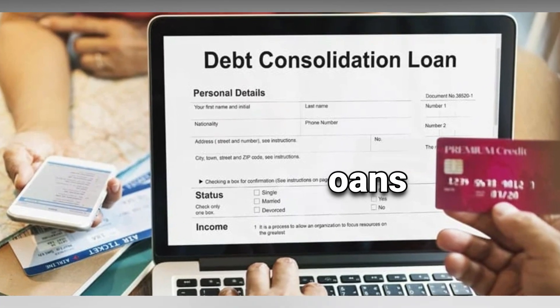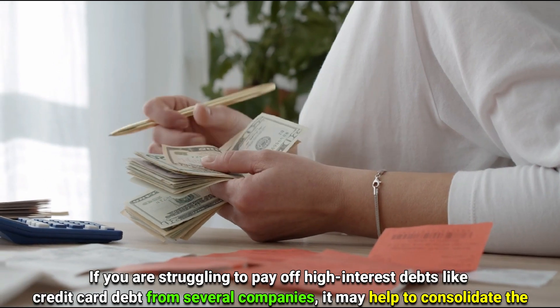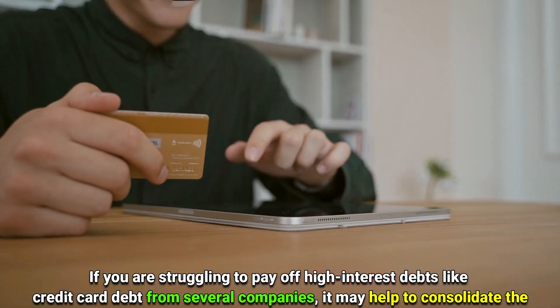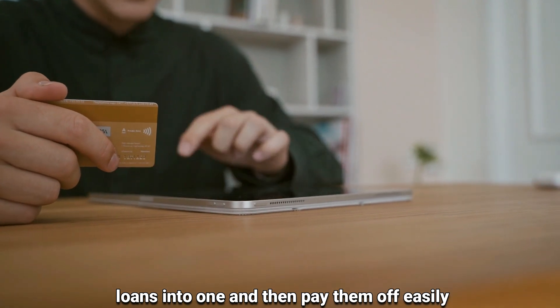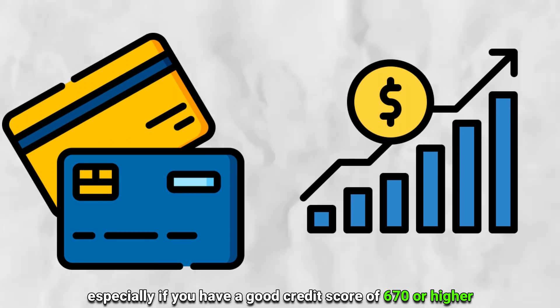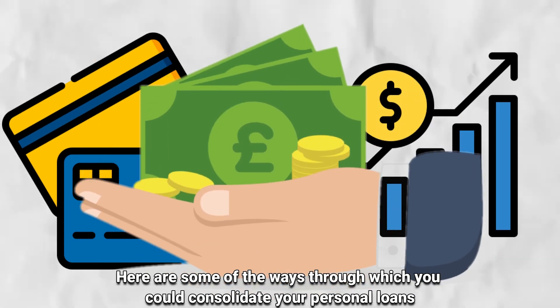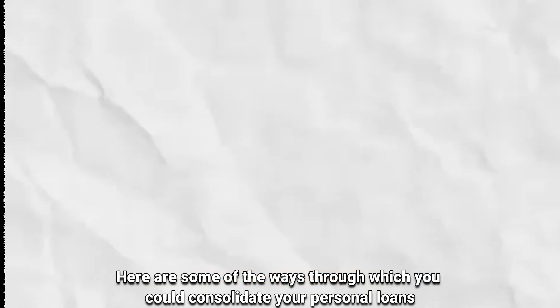If you're struggling to pay off high-interest debts like credit card debt from several companies, it may help to consolidate the loans into one and then pay them off easily, especially if you have a good credit score of 670 or higher. Here are some of the ways through which you could consolidate your personal loans.